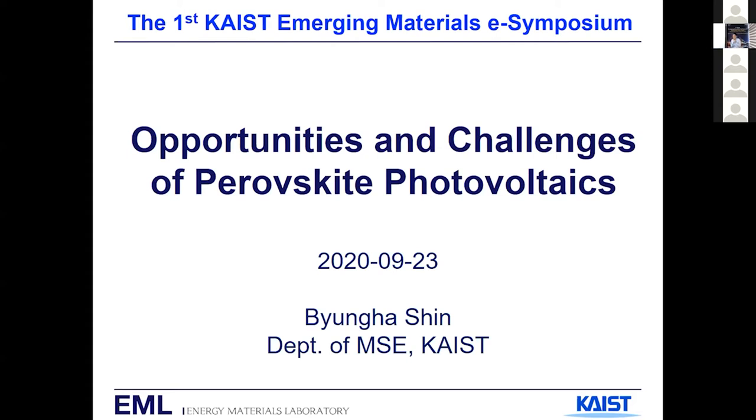Thanks for the introduction, except I was luckily promoted to associate professor three years ago. Good afternoon, and a good late night for the audience from the other continents. Today I'll be discussing our recent progress in perovskite photovoltaics.